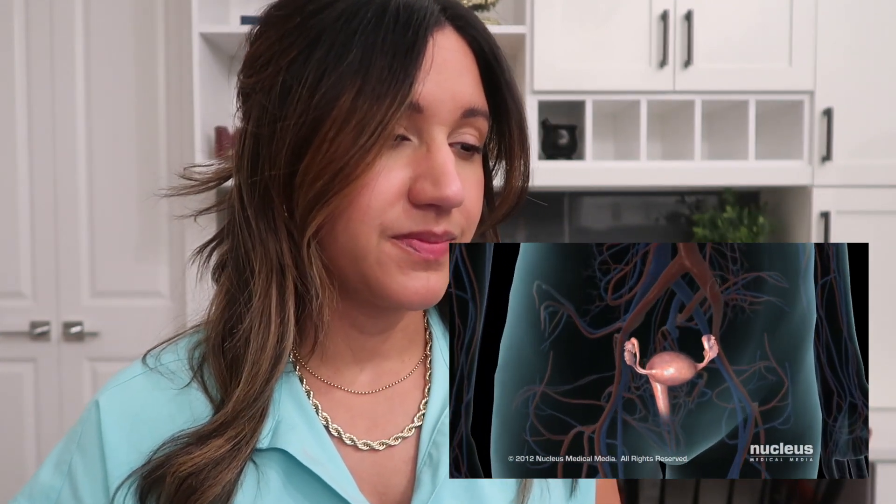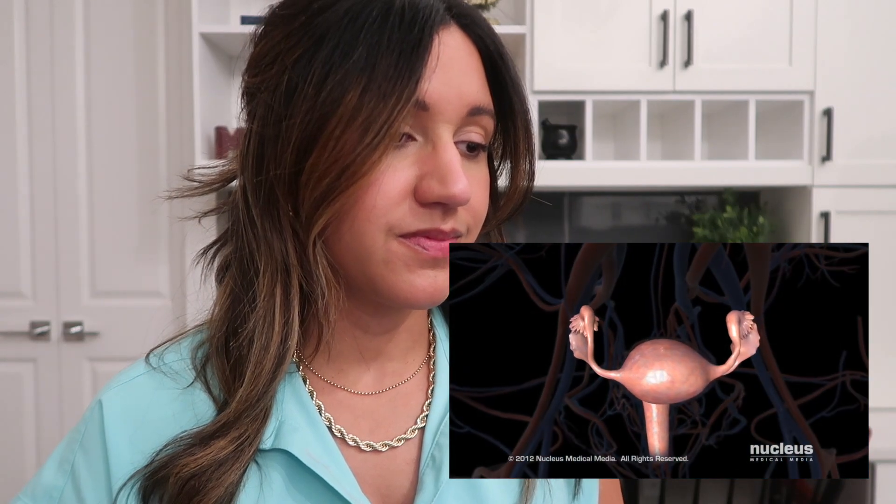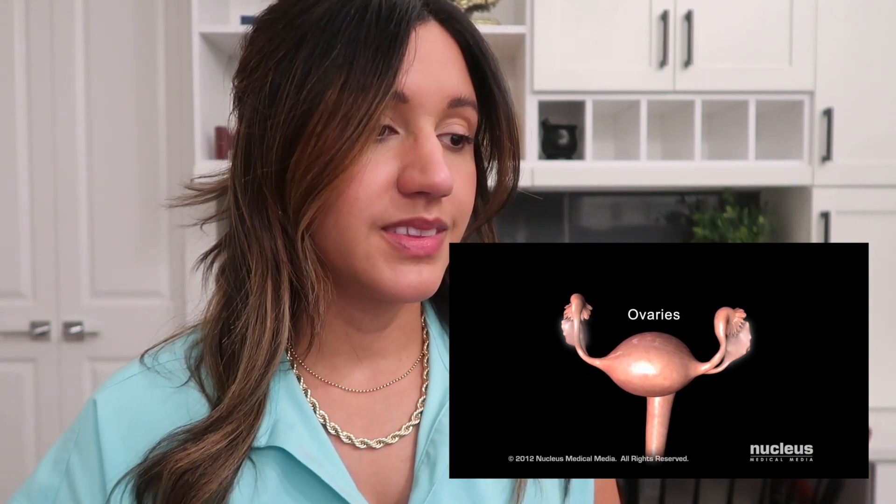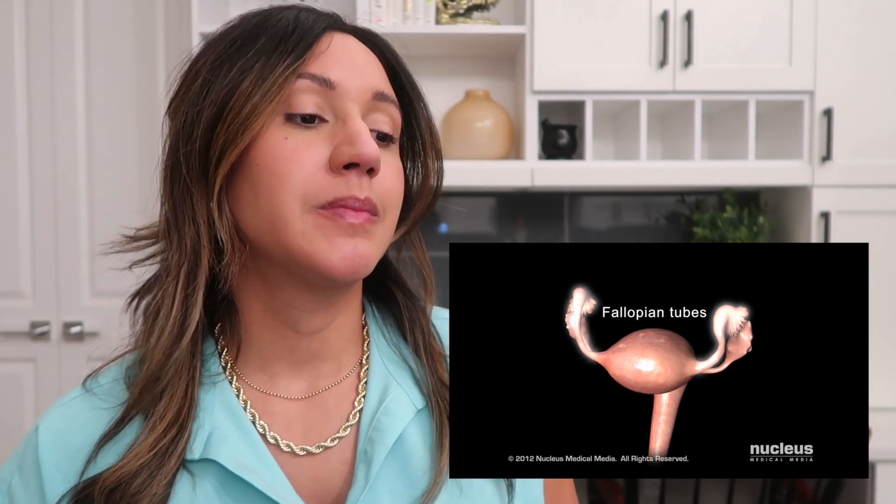Polycystic Ovary Syndrome, also called PCOS, is an imbalance of the female sex hormones. The ovaries are part of the female reproductive system along with the fallopian tubes, uterus, and vagina. Your ovaries contain your lifetime supply of eggs. These eggs are immature and are stored in tiny fluid-filled structures called follicles.